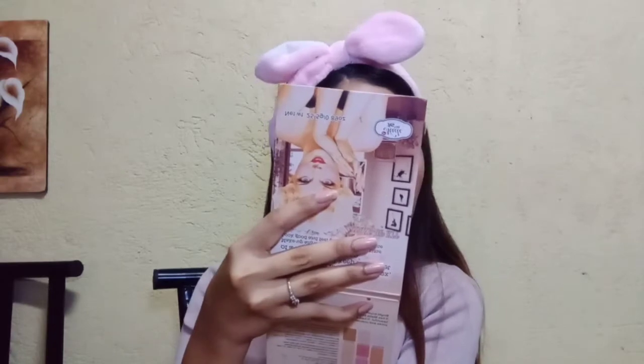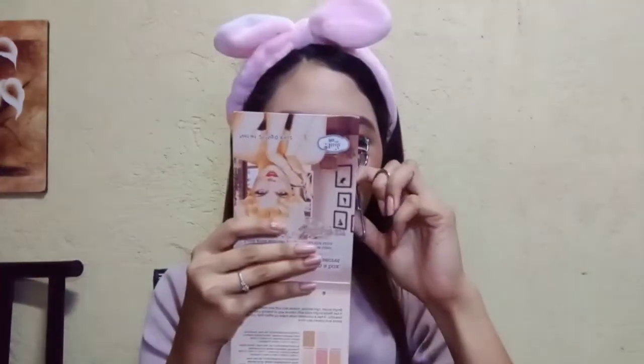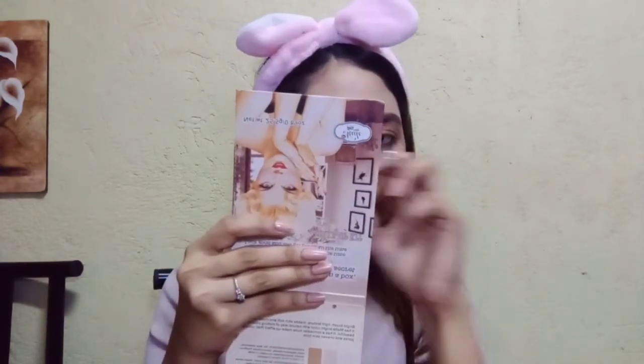For a trivia, alam niyo ba na ang word na cosmetics ay nagmula sa isang Greek word na cosmos? Ang ibig sabihin ng cosmos is to arrange. And ito din ang naging root word ng isang sikat na magazine na Cosmopolitan. Thanks, Google!